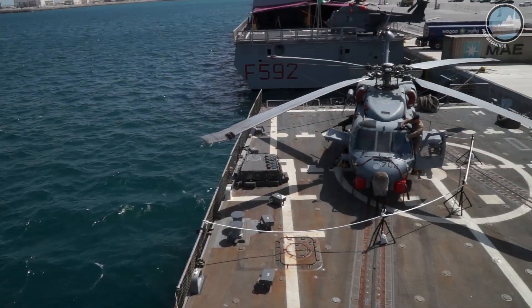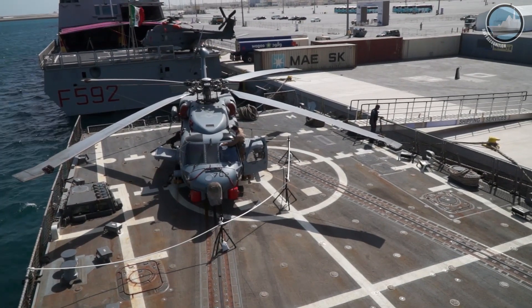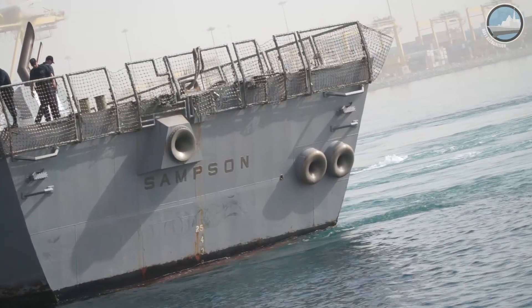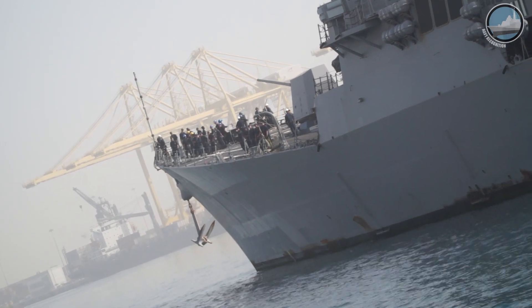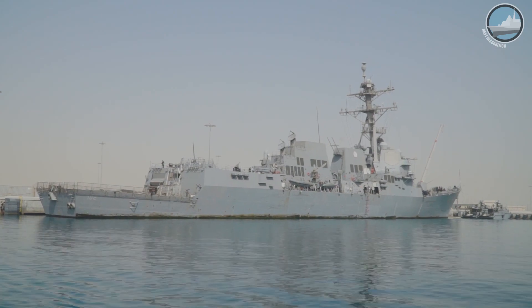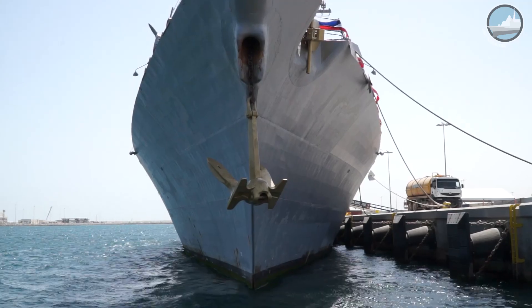We are a Flight 2 Alpha DDG, so we're capable of embarking a helicopter detachment while we deploy. Usually we can carry two MH-60 Romeos, providing both surface and subsurface capabilities with those assets. We do a variety of missions, everything from surface warfare to strike warfare to underwater warfare as well.